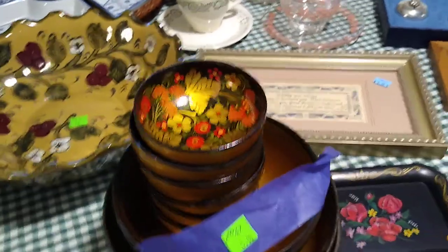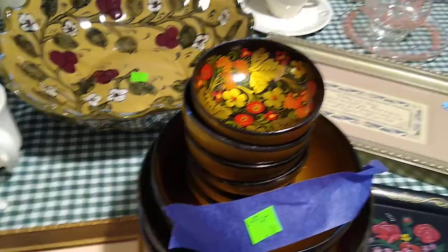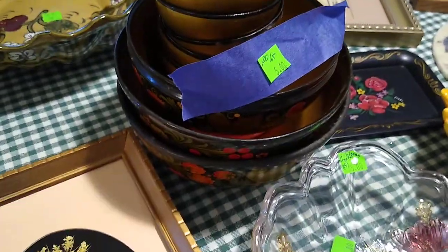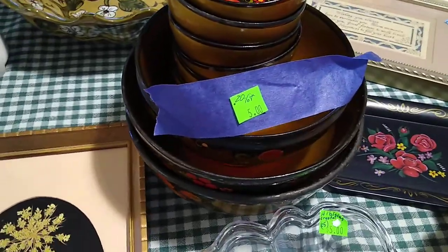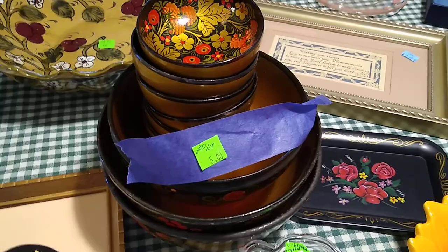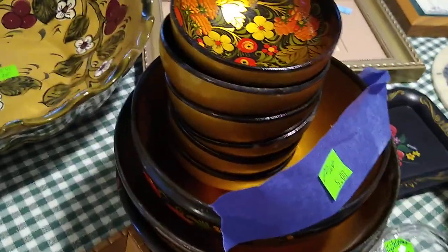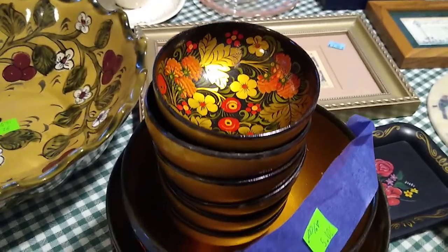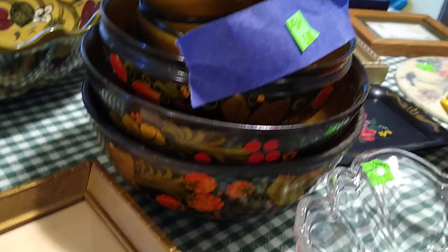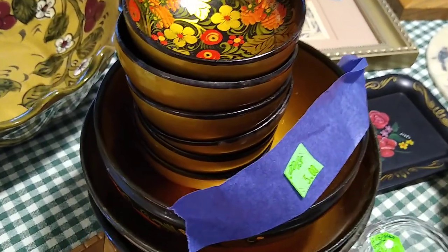Then these are Russian lacquerware bowls. I got a set of six little bowls and three bigger bowls, all for $5. They don't sell tremendously well, but could sell for about $20. I'll probably keep a few of them, because when we brought our children back from Russia, we brought them a little table and a tea set, and some of these things will go nicely with that.